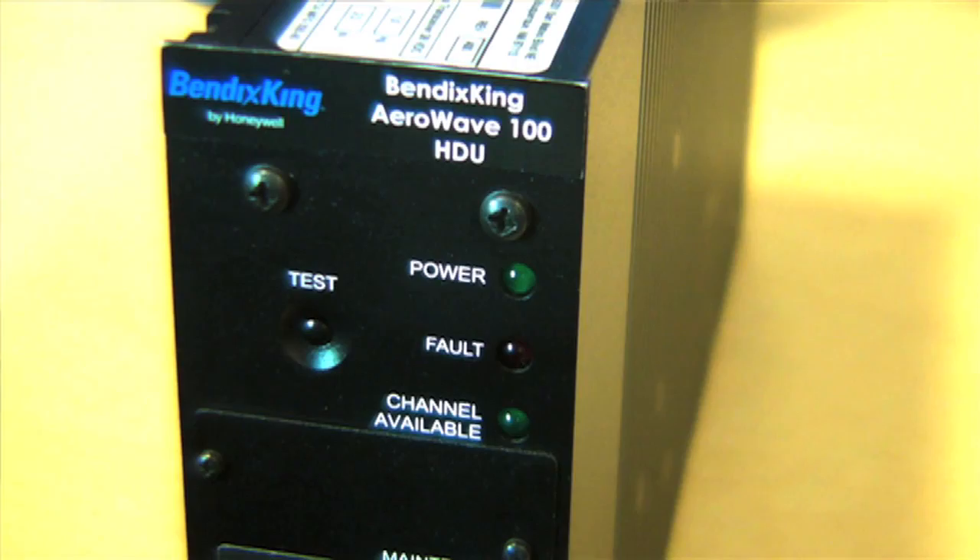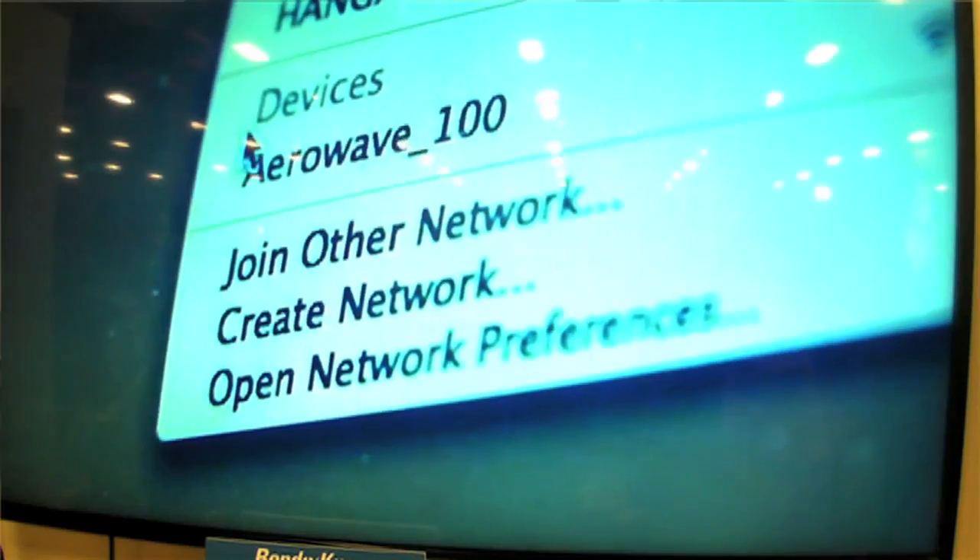It's a very low-cost system at $19,995, and with new rate plans, they're actually going to be sold by the hour versus by the megabyte, which is a big difference for this industry. This gives them much lower costs — not just hardware, but service as well — so they can stay connected the whole time while they're flying.